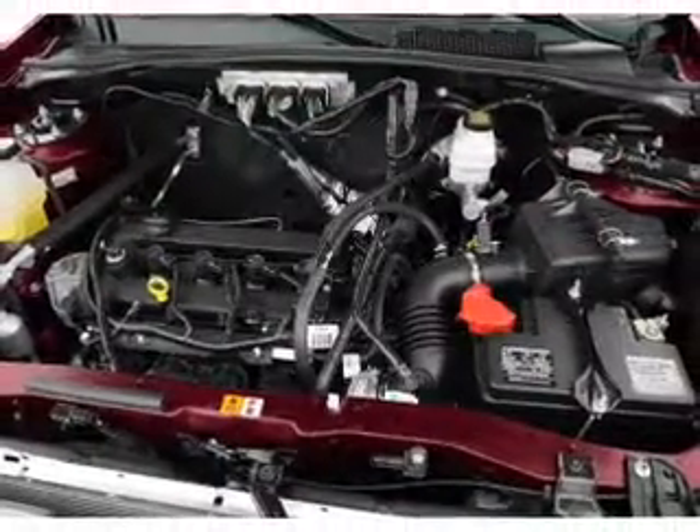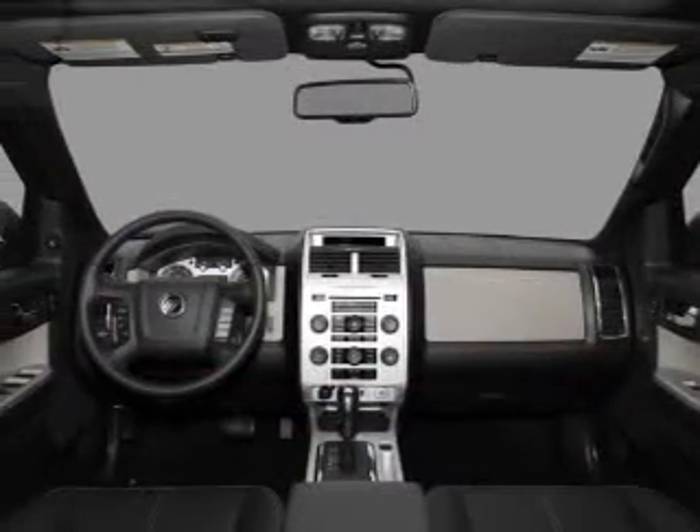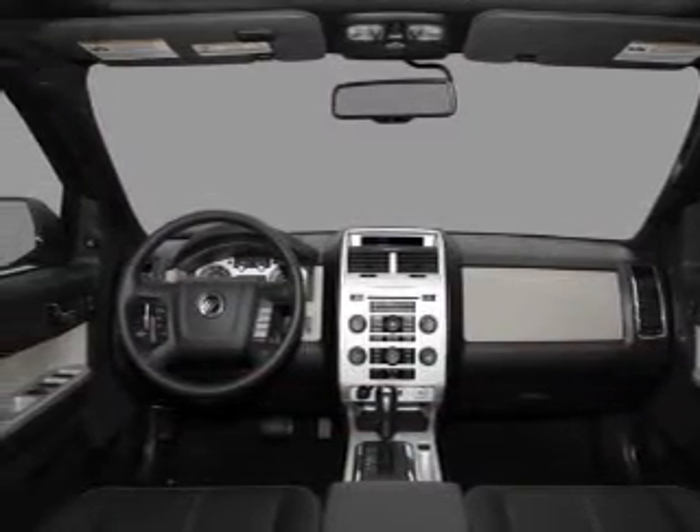Enjoy the flexibility of multi-zone temperature controls. There's nothing like a sunroof on a nice day. Call today to schedule a test drive.